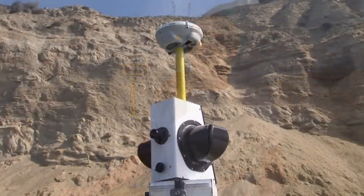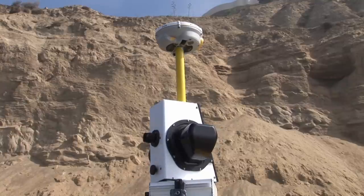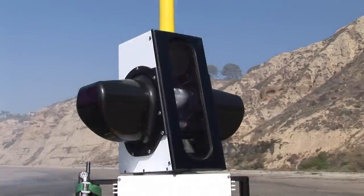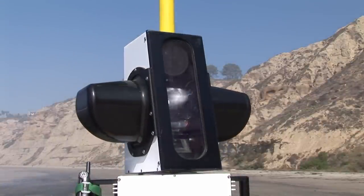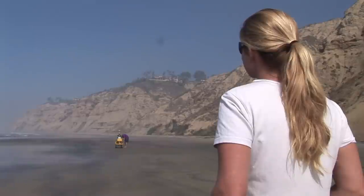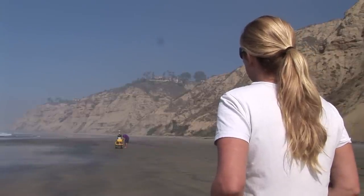Right now we are at Blacks Beach, just north of Scripps Institution of Oceanography. This area has extremely high cliffs — actually the highest in our study area, reaching up to about 100 meters in some places.